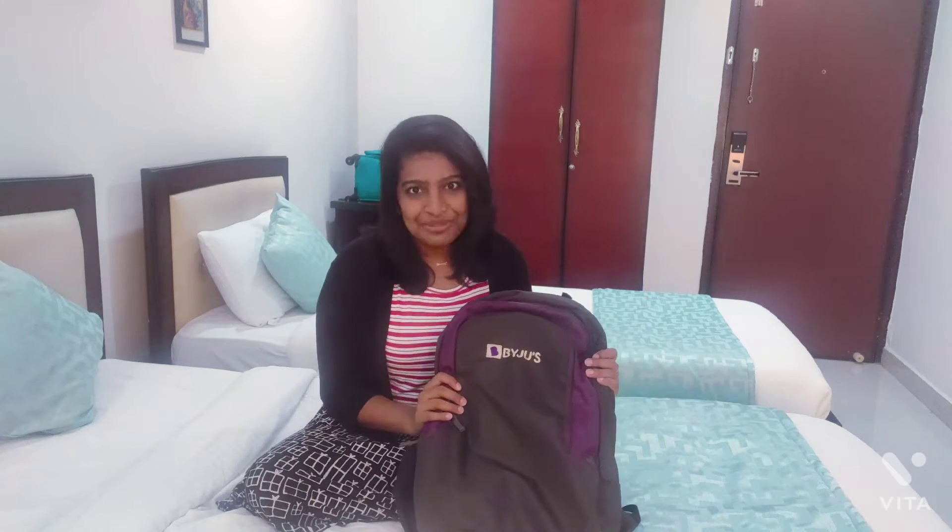Hi guys, welcome back to my channel. Today in this video I'm gonna show what's in my office bag, so let's begin.